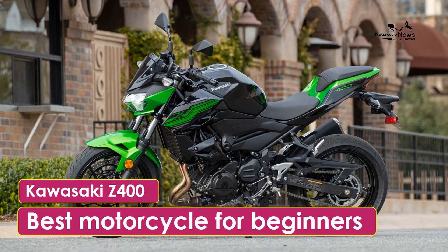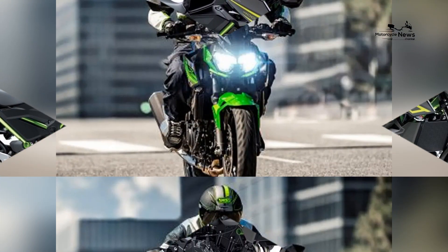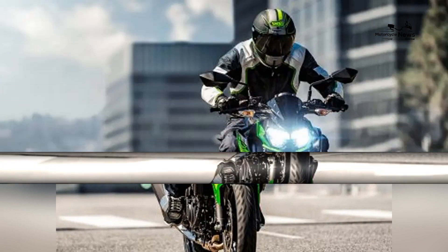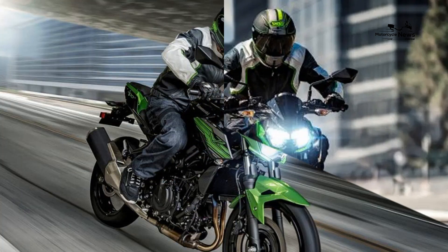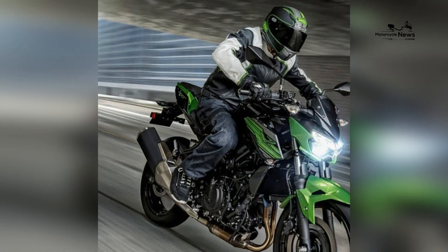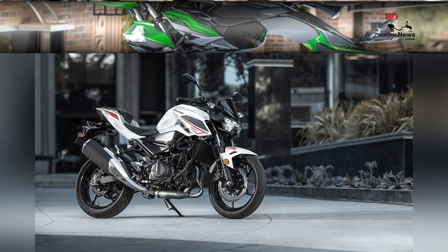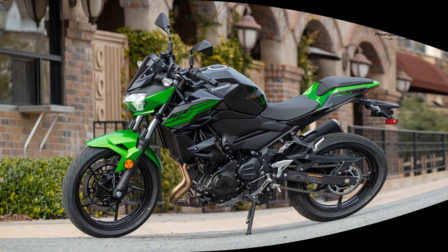Kawasaki Z400: best motorcycle for beginners. The journey into the world of motorcycling is a thrilling endeavor, and for beginners, choosing the right motorcycle is a pivotal decision. The Kawasaki Z400 emerges as a standout choice for those taking their first steps into this exciting realm, with its harmonious blend of accessible power, striking design, and user-friendly features. The Z400 redefines the entry-level motorcycle experience and stands as the perfect companion for novices seeking both style and confidence.